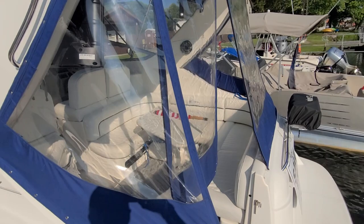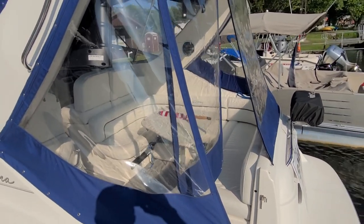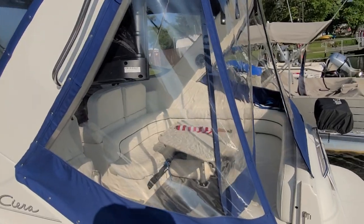It's got the Camperback canvas. The canvas and the Isinglass are only about four years old.